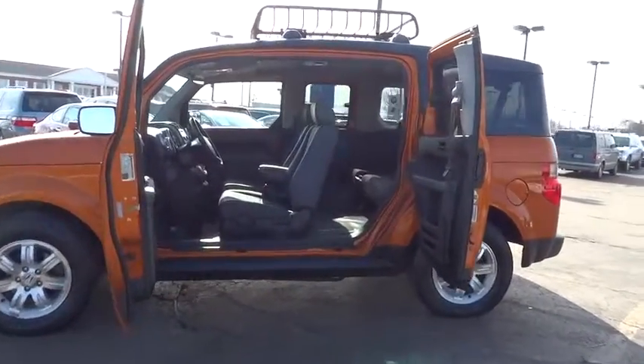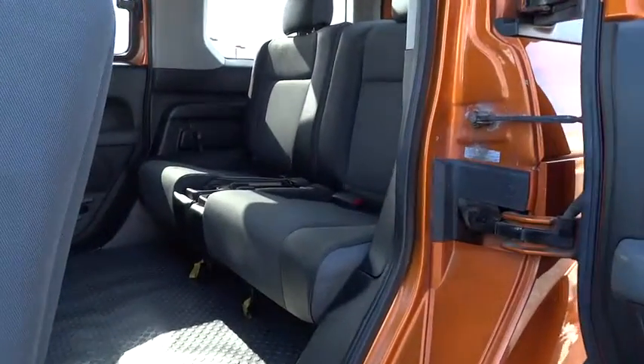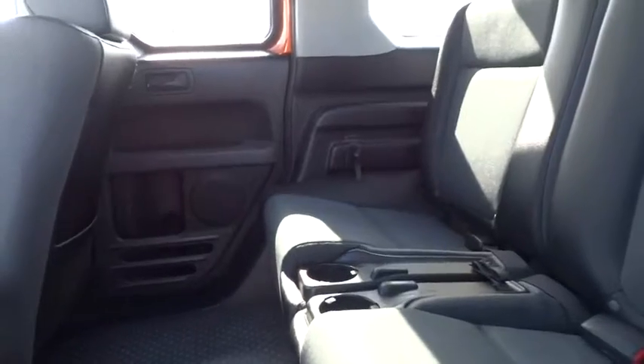Rear window wiper, passenger vanity mirror, speed control, four-piece floor mat set. A vehicle like this doesn't come along every day. Come in and get it before someone else does.